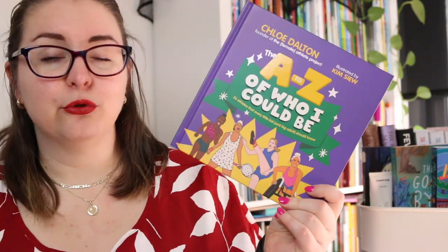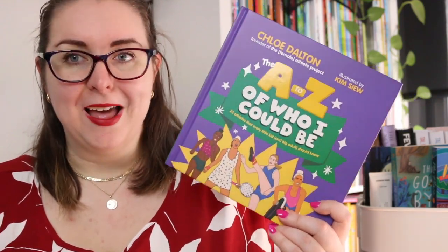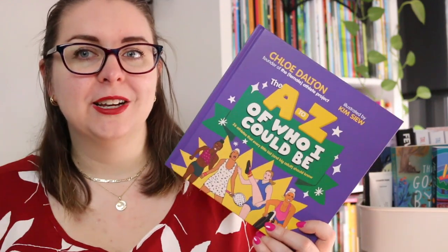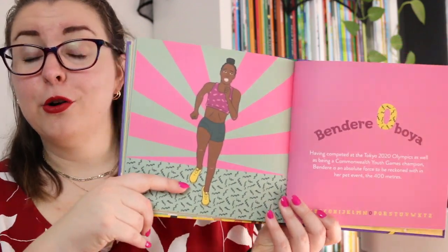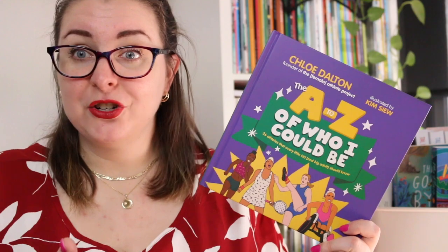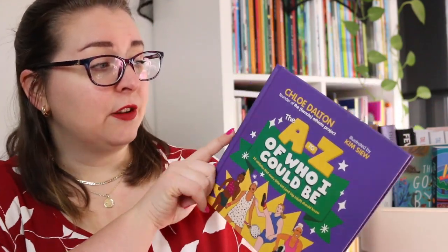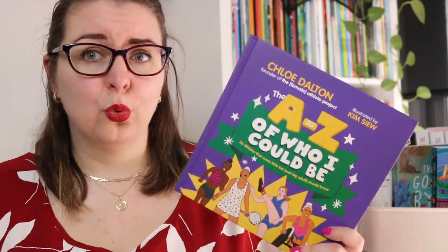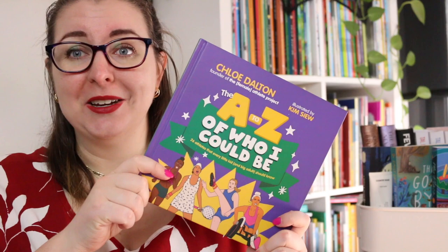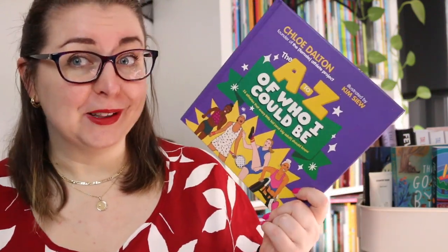The next book is actually a non-fiction title and it is The A to Z of Who I Could Be: 26 Athletes That Every Little Kid and Big Adult Should Know. This is an alphabet book of inspirational female athletes and it is incredible. I'm not a big sports person so I don't tend to follow sports, so I learned about a lot of new athletes that I was not familiar with. The layout features a really gorgeous illustrated portrait of the athlete in their chosen sport, their name, as well as just a very brief paragraph on them and their success in their field. I think it would be a great addition to any library or classroom as well as any personal collection, particularly if you have kids who are interested in sport. Chloe Dalton is the founder of the Female Athlete Project, which was a project to raise the profile of female athletes in sport. It is a really powerful little book and I was so glad that I requested it to review.